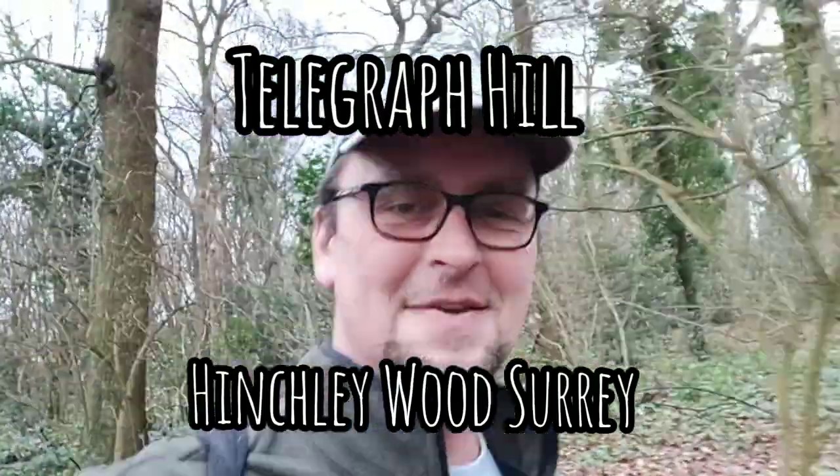Hello and welcome. Today I'm in Hinchley Wood. I was passing by the area so I thought I'd pop in. I know a little bit about this area.